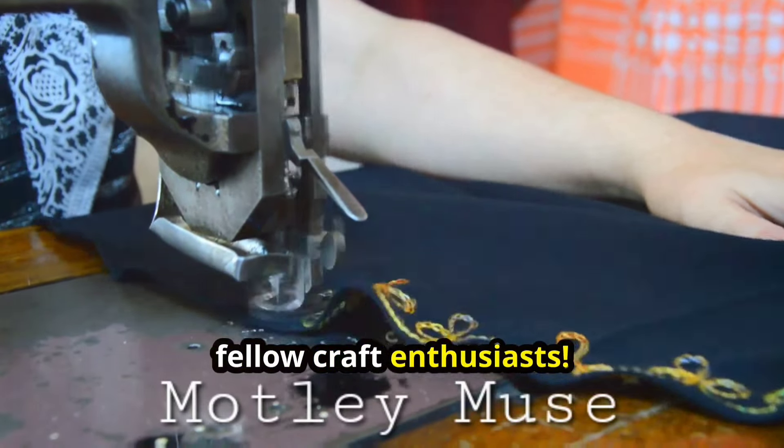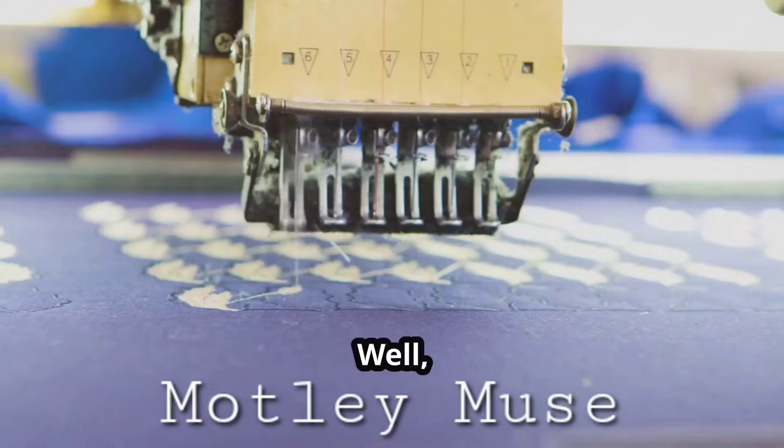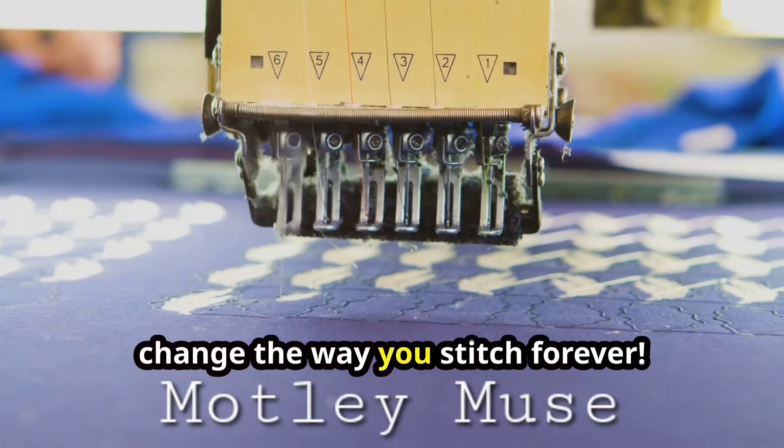Hey there, fellow craft enthusiasts! Ever wondered how you can push your embroidery game to the next level? Well, you're in the right place, because today we're diving into five mind-blowing embroidery techniques that might just change the way you stitch forever.